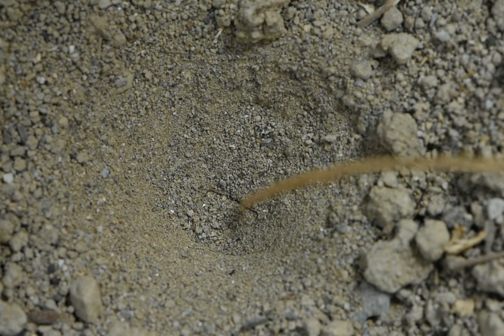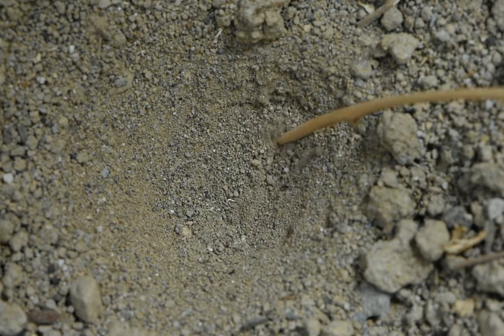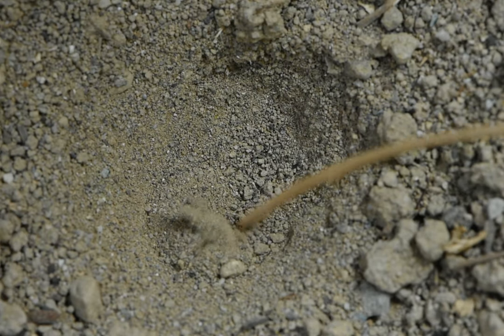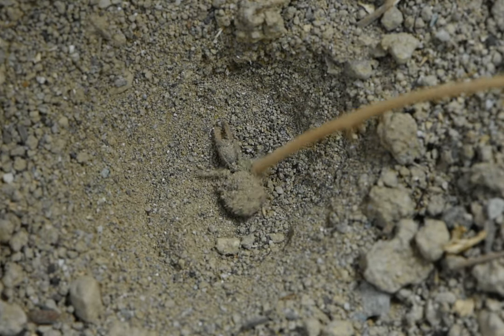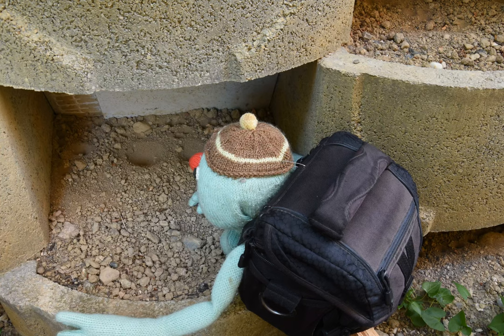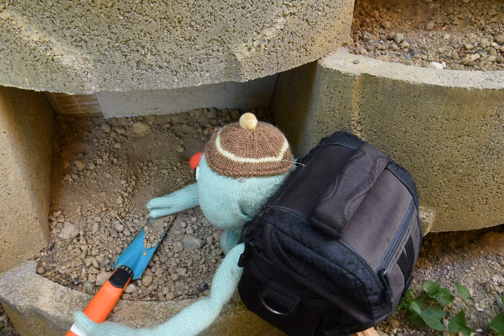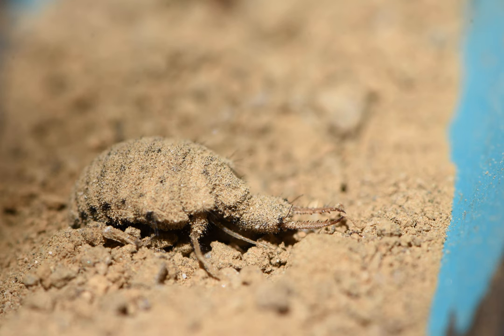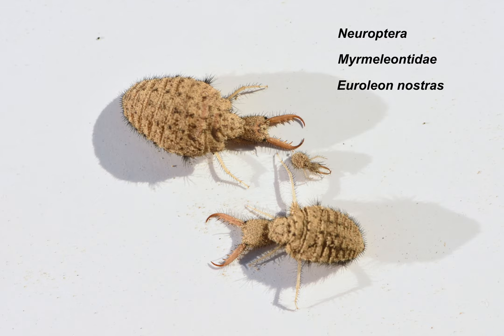We thought it was a prey. Well, now we know where it is. Let's dig one out to have a closer look. It's an antlion larva. The species we have here is Euryleon nostras, the most common species of antlions in urban areas around here.